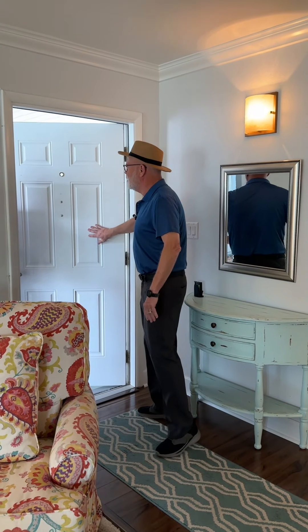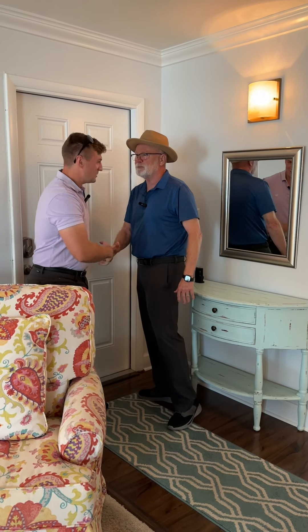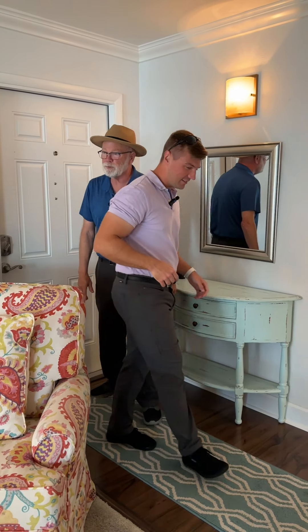Come on in. Hello. Hi there. Welcome to our open house. Hi, I'm Lincoln. I'm Bobby. Nice to meet you. Nice to meet you — thanks for having the house open. Oh, it's my pleasure.